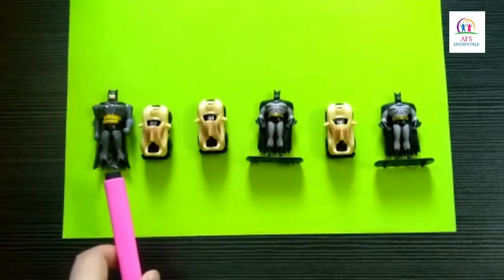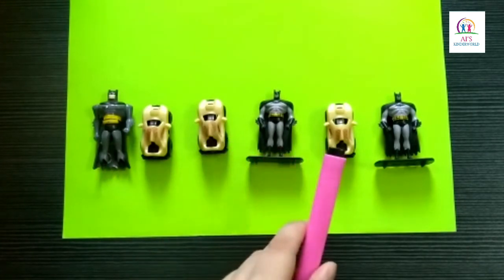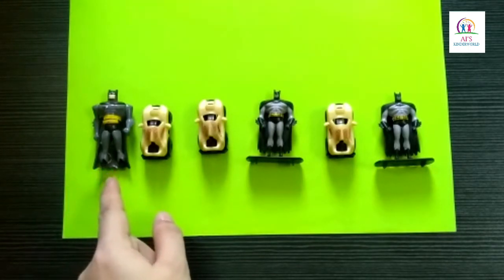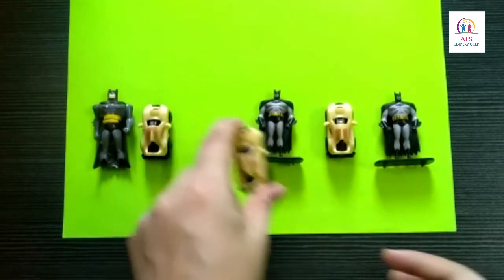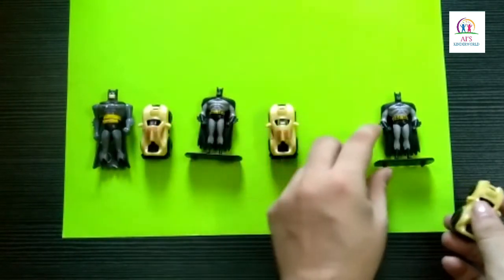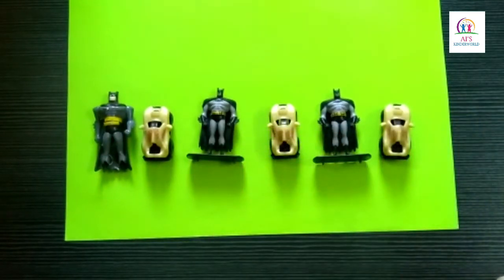Now look here children, we have batman, car, car, batman, car, batman. Children, are they arranged in correct pattern? No, they are not. So let's arrange them in correct pattern. First we have batman, then car, then we'll take off this car and put batman. Next, car, batman, and car. So now they are arranged in correct pattern. Alright children?